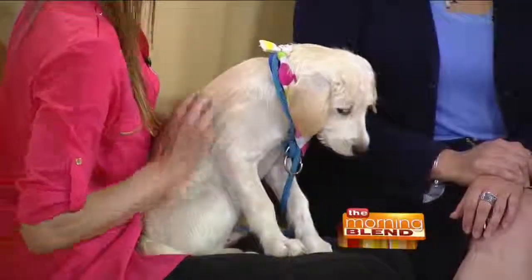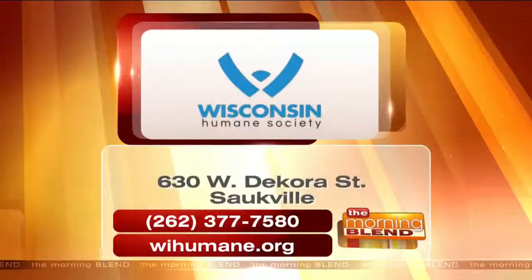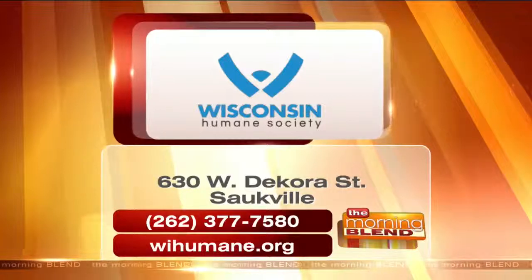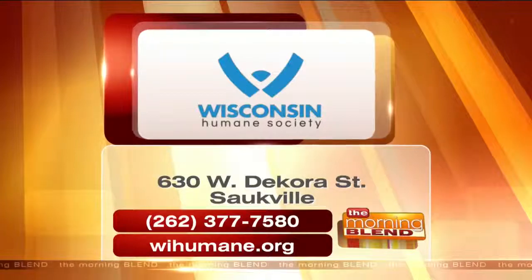All the photos end up in our calendar, and it's great — you guys have judged before, it's fun. You can share your photo, or you can get a picture of Doogie if you adopt him. Here's the information for the Humane Society: you can call about Doogie at 262-377-7580 or visit wihumane.org. He'll be available at 2 p.m. today in Saukville. Thank you so much — great to see you.